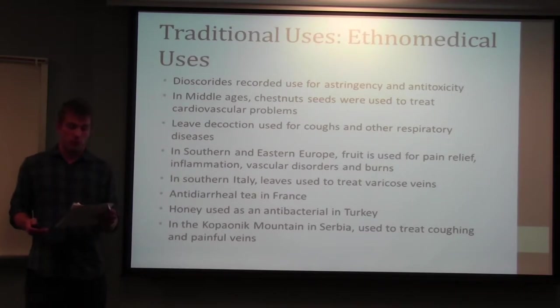In Southern and Eastern Europe, the fruit is used for pain relief, inflammation, vascular disorders, and burns. In Southern Italy specifically, the leaves are applied to varicose veins to diminish swelling. In France, the leaves are used as a tea to treat diarrhea. In Turkey, honey from the tree is used as an antibacterial to cover wounds and skin problems. In the regions surrounding the Kopaonik Mountain in Serbia, the fruit is added to brandy and used to treat coughing.